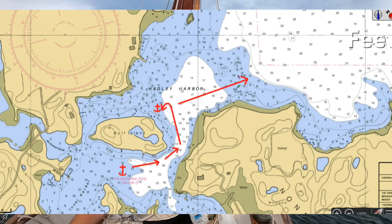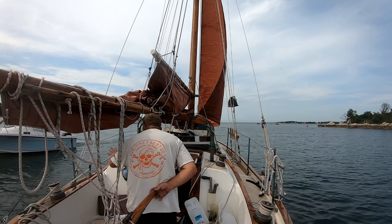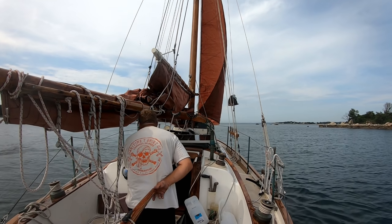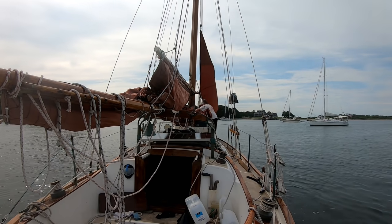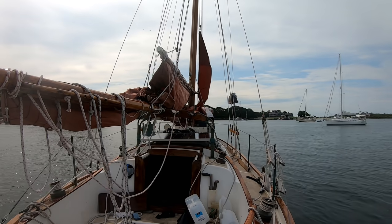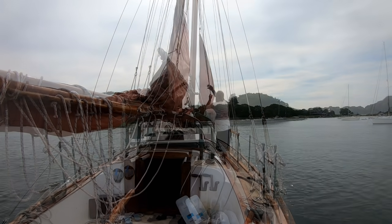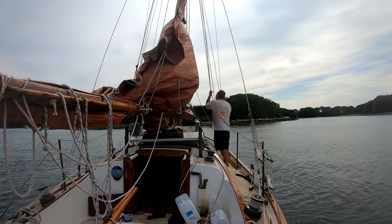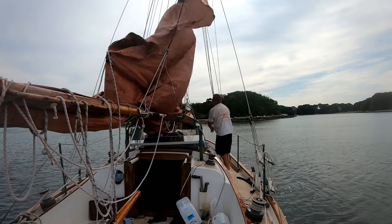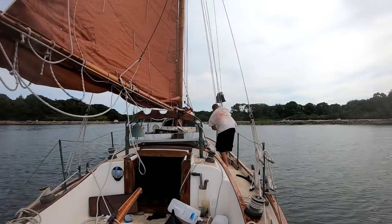The general strategy is to sail out of the inner harbor to the more outer harbor east of Bull Island, and then round up there, drop anchor, and set the mainsail where we have more room. Getting to the outer harbor, there's a whole bunch more anchored boats, but there should be enough room to raise the mainsail. I have that anchor on very short scope, just making sure it doesn't drag while raising the main.